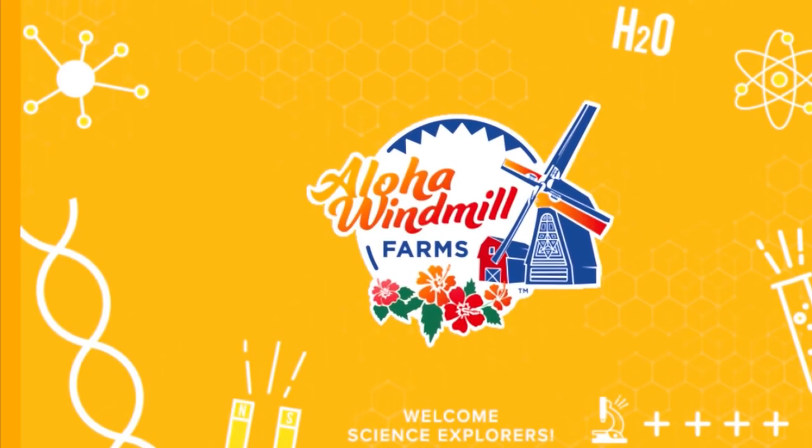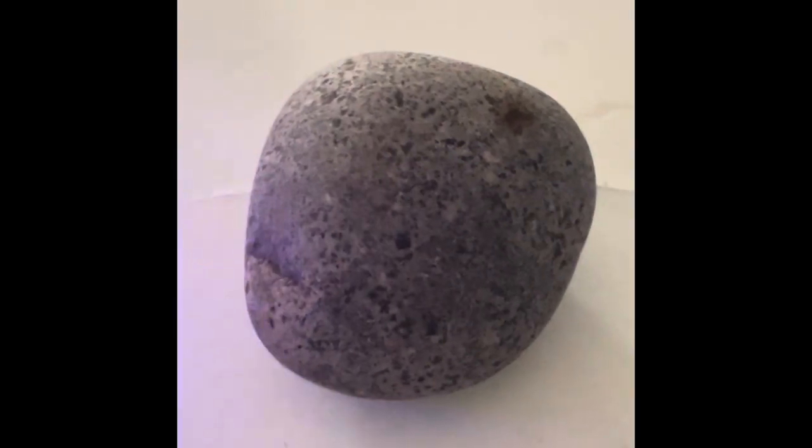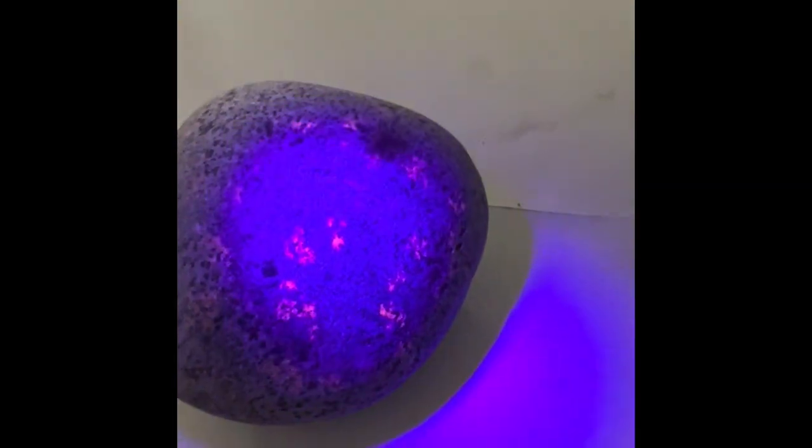I want to show you some rocks I just got in my mailbox from a friend of mine. They're called Yooperlites — that's the common name, but they're actually sodalite.